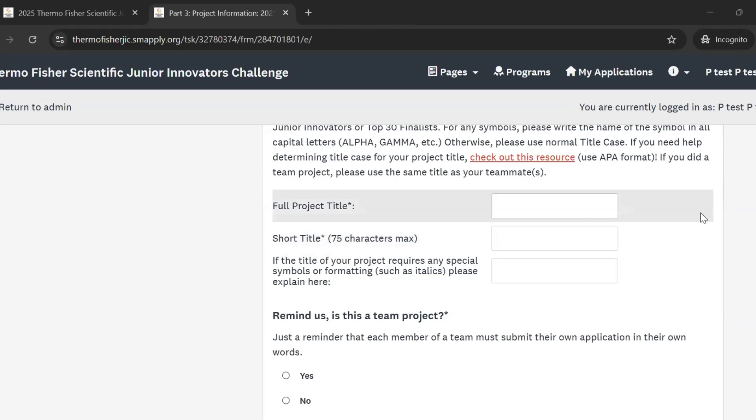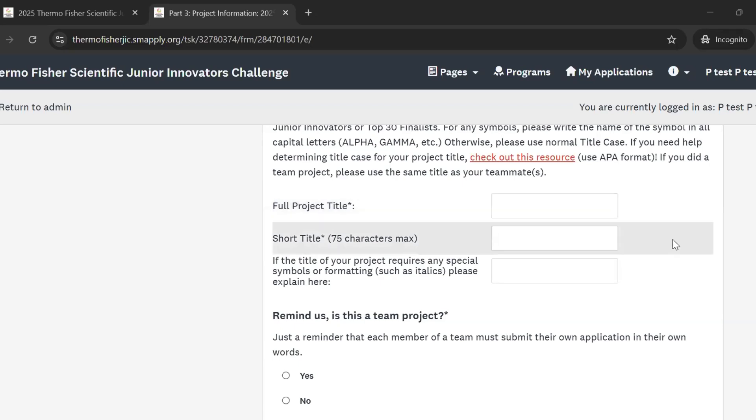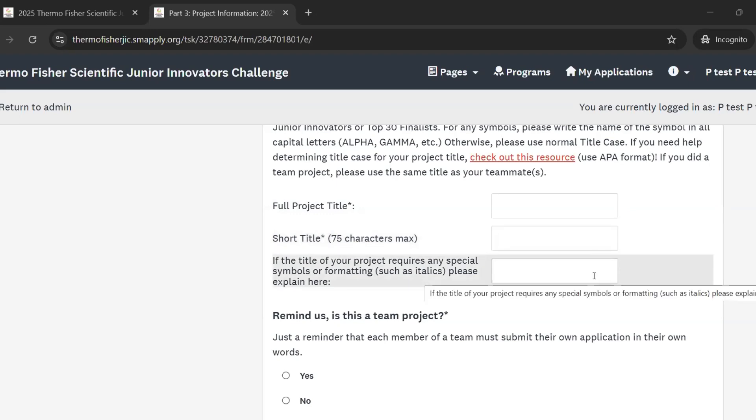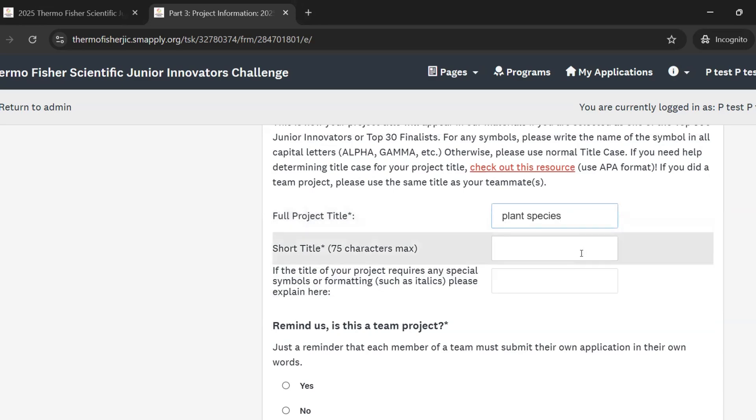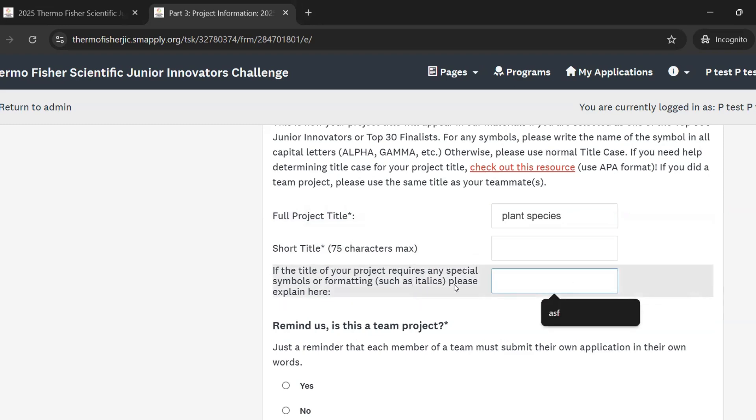In addition to the full project title, we also ask for a short title for your project, which will be used in some printed materials if you make it to the finalists level. There's also a space to describe any special characters or symbols in your project title. So if you have, say, the name of a particular plant species in your project title and you want to use the full scientific name that needs italics, unfortunately you're not able to format the text anywhere in the application. In this text box, you can just note that the plant species name should be in italics, so we can make sure it's formatted properly in any of our listings of your project title.